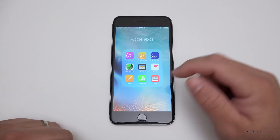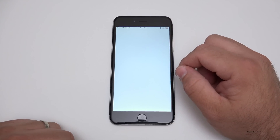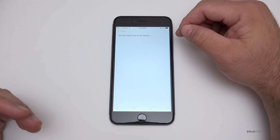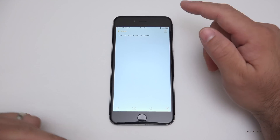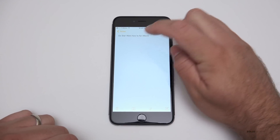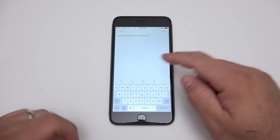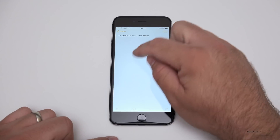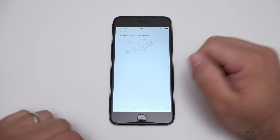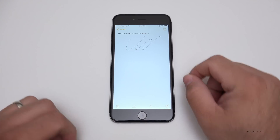They've also updated the Notes app. In Notes, you can now do a few more things — you can change a lot more, scribble, draw in here and save it. So you can do a lot more things with Notes this time around.